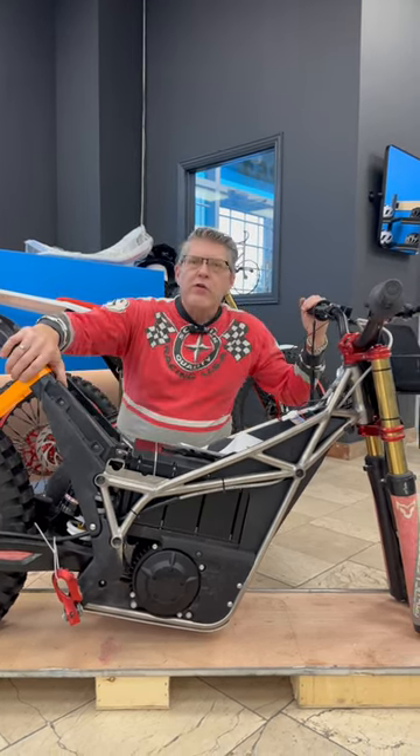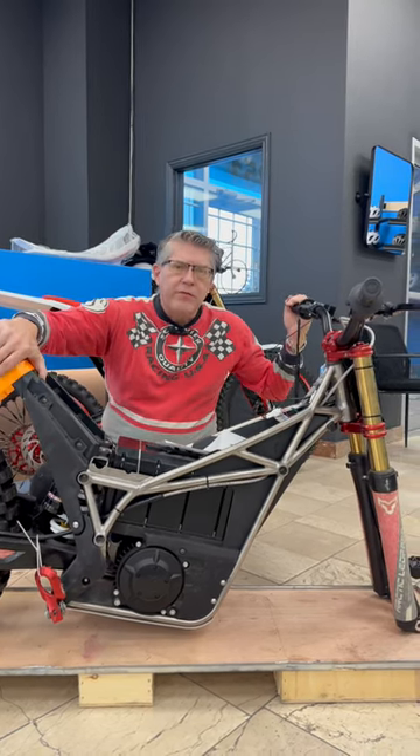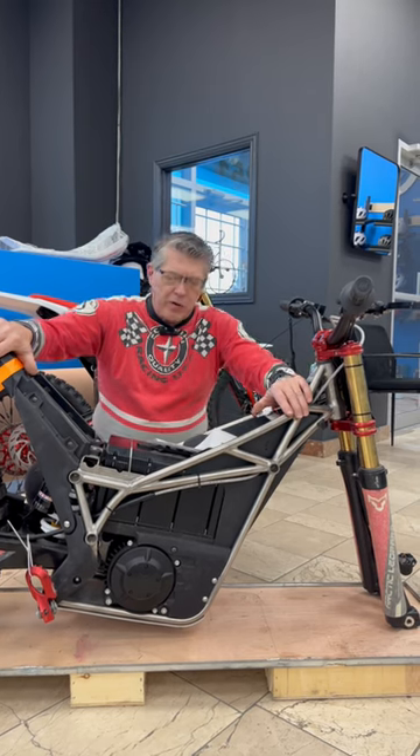This bike has a range of up to 200 kilometers, speed of up to 115 kilometers an hour, 25 kilowatt motor, 800 newton meters of torque, 72 volt, 60 amp high capacity battery.